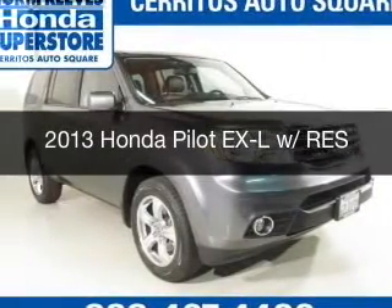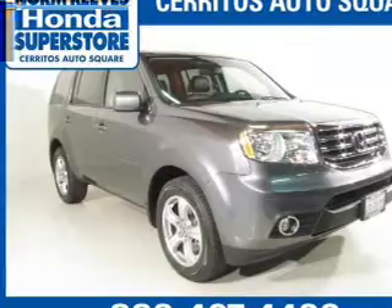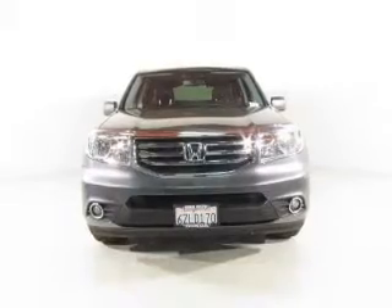This is a certified pre-owned 2013 Honda Pilot, powered by front-wheel drive, a 3.5-liter six-cylinder engine, and a five-speed automatic transmission.